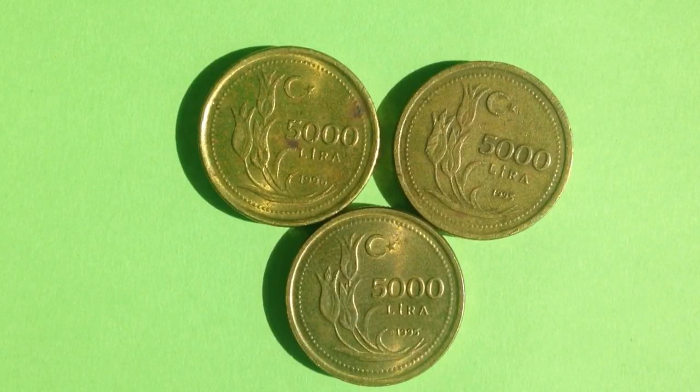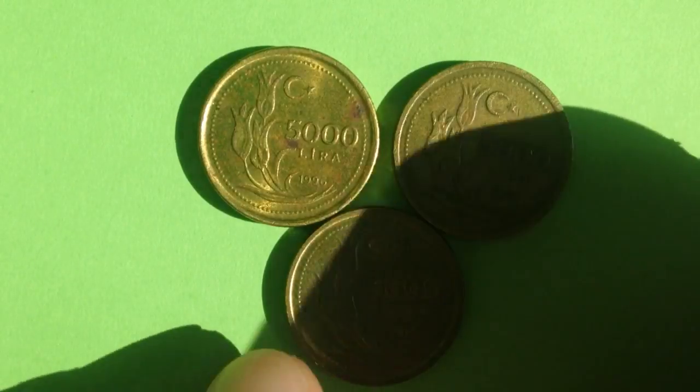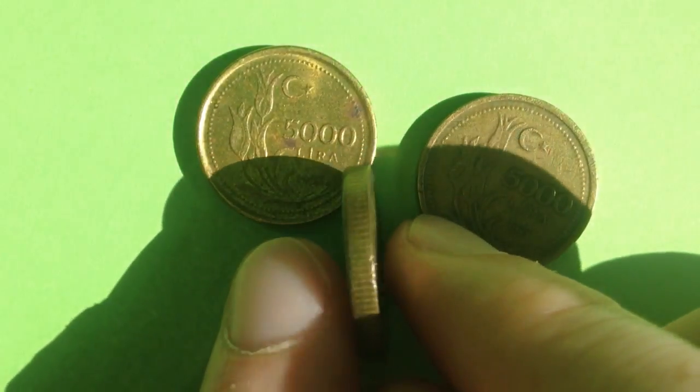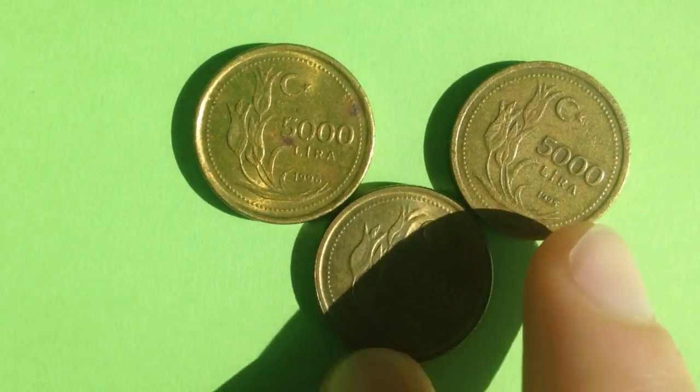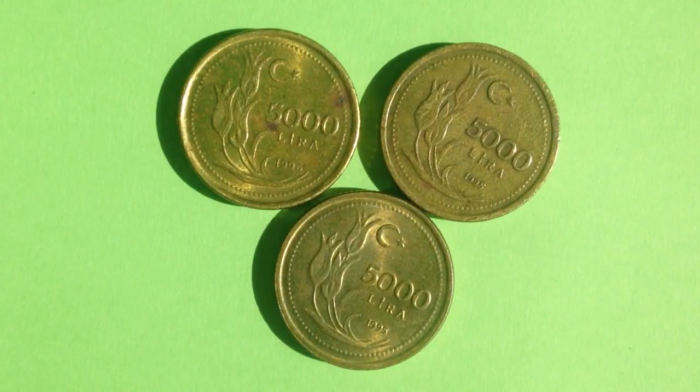The 5,000 lira coin was made from 1995 until 2001. It has been demonetized. The value is 5,000 lira, which translates to 5,000 TRL — these coins are from Turkey, though some other countries also use the lira, but they are not abbreviated TRL. Its metal content is brass, with a weight of six grams. Although it has a similar diameter to the US penny, it weighs about double because its thickness is much greater.